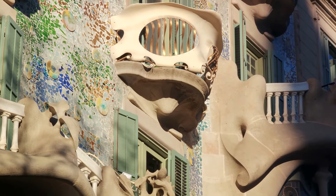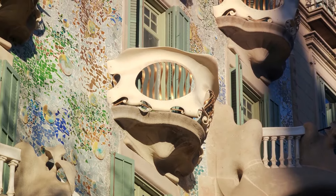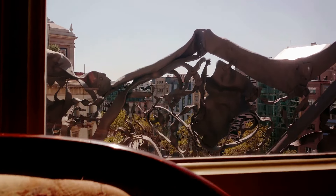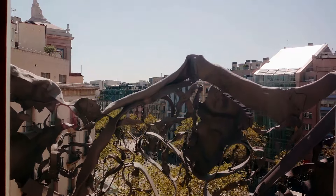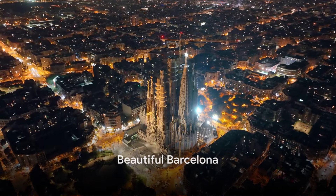The rooftop, a surreal landscape of chimneys and ventilation shafts, resembles a lunar terrain. Casa Milà is not just a building; it's an embodiment of Gaudí's vision of nature-inspired design.